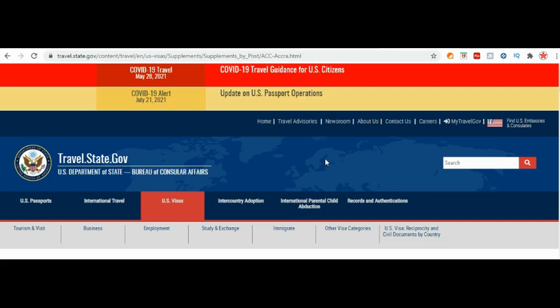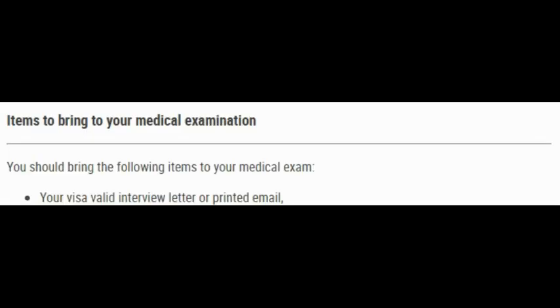When you click on Accra, it will bring you to this page. When you scroll down, you'll start seeing information regarding the documents you need to bring to your medical examination. As I promised, I'll show you what kind of documents you're going to bring as the intended immigrant. Scroll down and you will see a link here: 'Items to bring to your medical examination.'